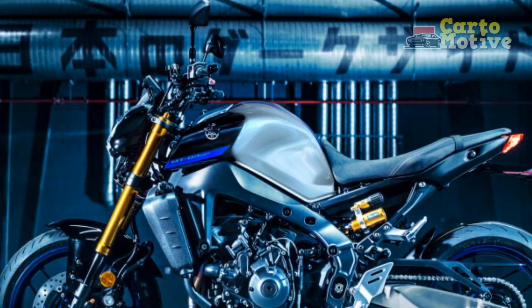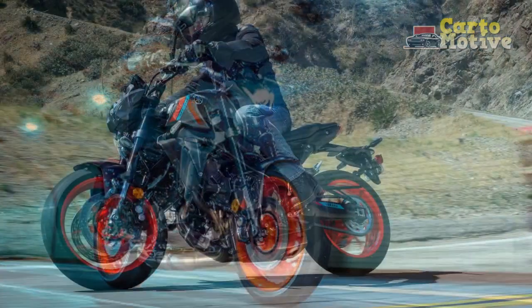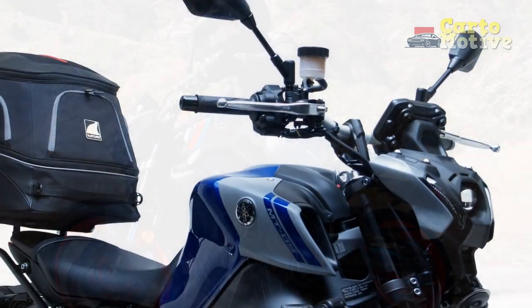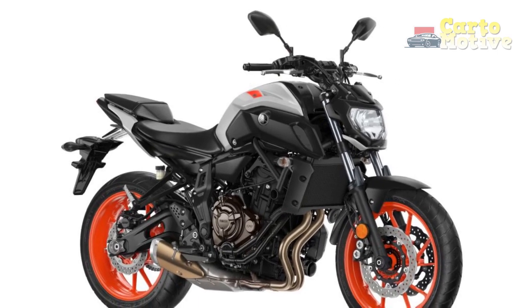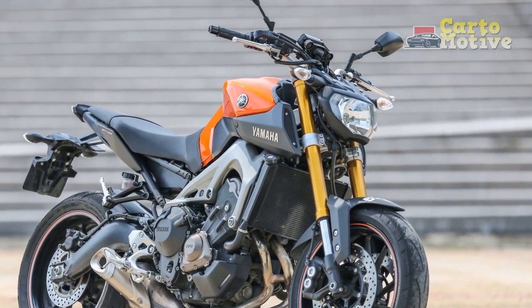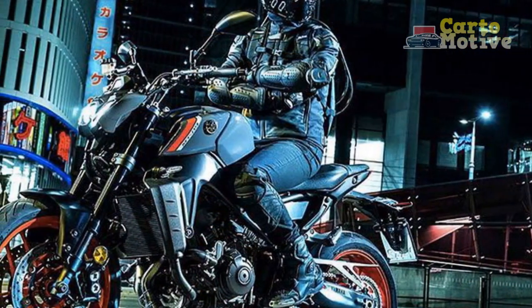Unleashing the Thrill: Yamaha MT-09 Riding Experience. Stepping into the saddle of the Yamaha MT-09 isn't just about riding a motorcycle — it's about embarking on a journey that fuses power, precision, and pure excitement. The MT-09 isn't just a machine; it's an experience that transcends the ordinary and elevates the act of riding to an art form. As you swing a leg over the MT-09, you're greeted with a sense of anticipation. The bike's aggressive design hints at the performance that lies beneath. As your hands grip the handlebars and your feet find the pegs, you become one with the machine. The responsive throttle demands respect, and a slight twist unleashes a symphony of power that's both exhilarating and controlled.